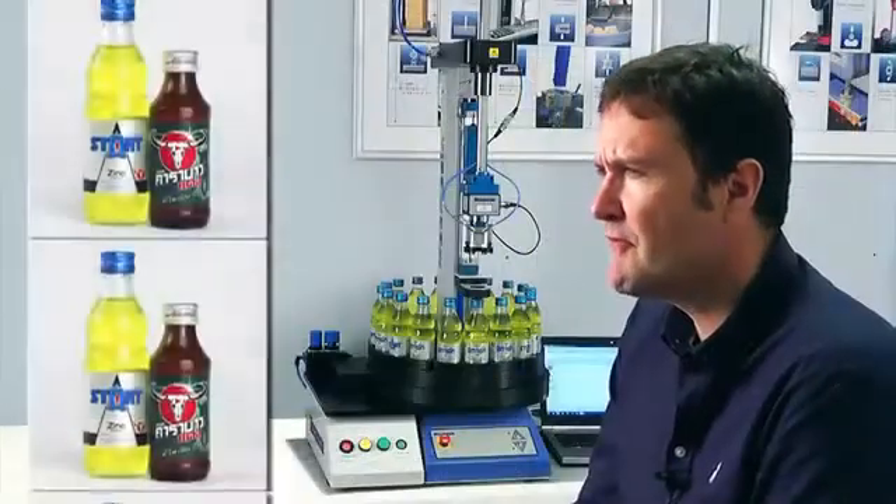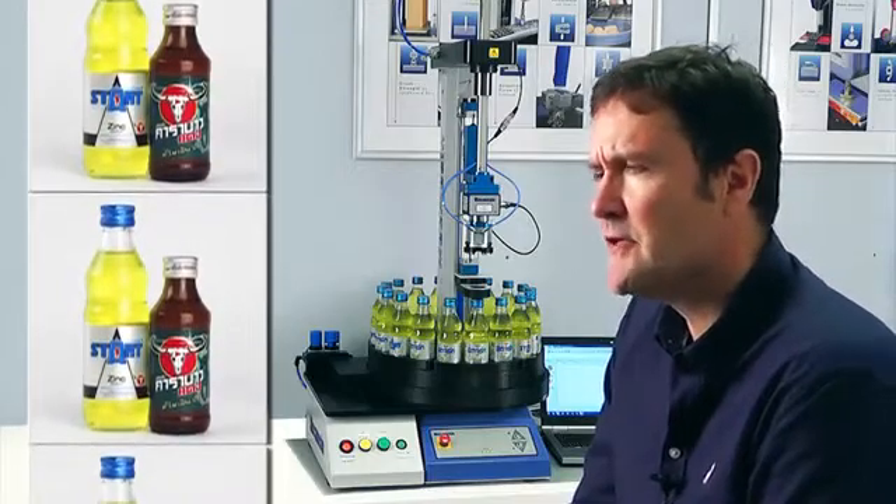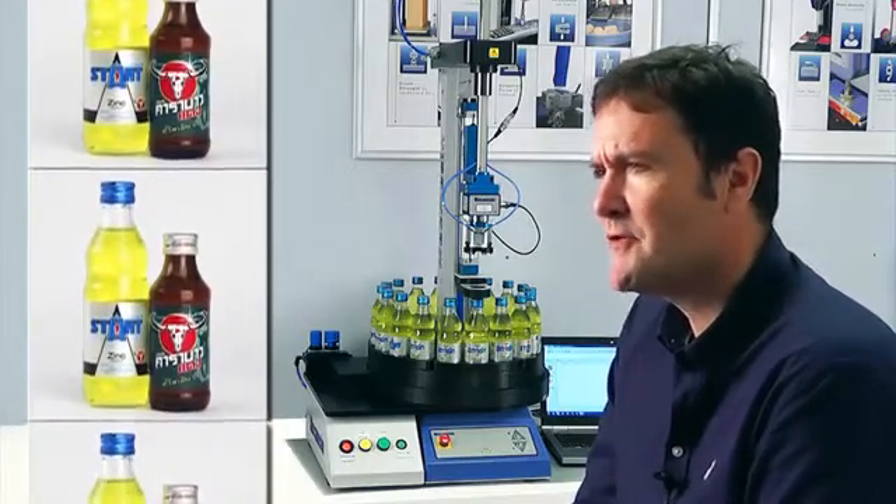Carabao Energy Drink and Start Electrolyte are two of the most popular beverages in Thailand, produced by the Carabao Tawang Dang company. With a factory capable of producing 2.5 million units each day, it is vital that every stage of the production process is operating flawlessly.